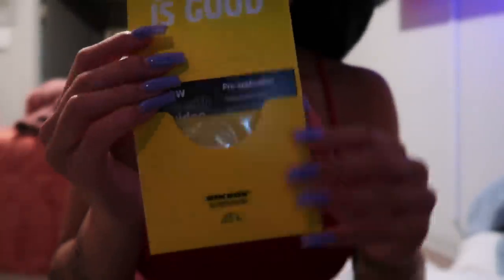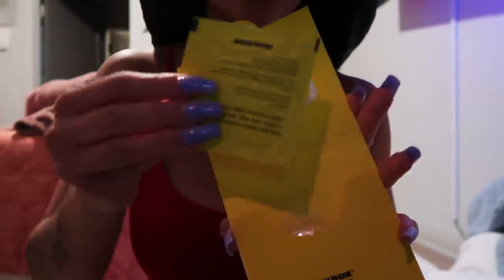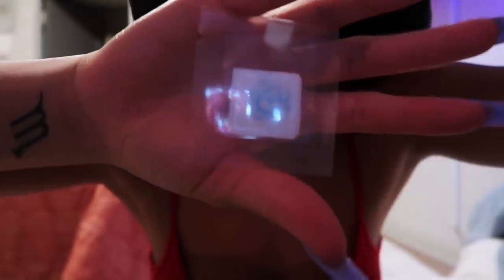Let me show you what's inside the kit. You open it and you get a card with directions, a primer wipe, and then the tattoo itself — this one right here is a lotus flower. Even just the quality looks really good. It gives you everything you'll need, feels super professional. We also have a butterfly — definitely doing this one — a small baby butterfly, a set of flowers, tons of options. They have so many options to choose from on the website.